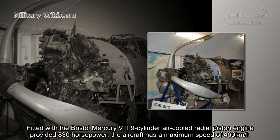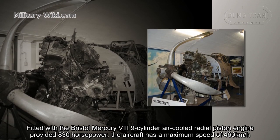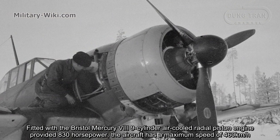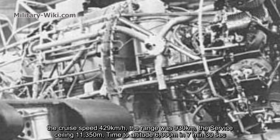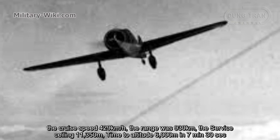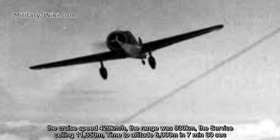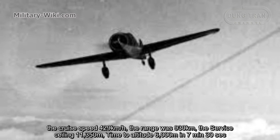Fitted with the Bristol Mercury 8, a 9-cylinder air-cooled radial piston engine providing 830 horsepower, the aircraft had a maximum speed of 460 kilometers per hour. The cruise speed was 429 kilometers per hour, and the range was 930 kilometers. The service ceiling was 11,350 meters, with a time to altitude of 6,000 meters in 7 minutes 30 seconds.